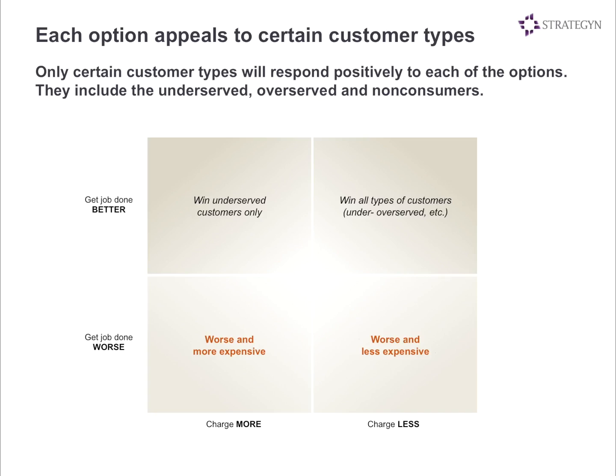Another option is to get the job done worse for less. That really appeals to two groups: over-served customers — a highly over-served segment that doesn't need all the function a product offers — or non-consumers. Non-consumers are actually underserved; they don't have the product and are doing things ad hoc, but maybe they couldn't afford the product before. By making it cheaper, now they can enter the market. Then there's worse and more expensive — would anyone pay more for a worse product? It turns out it happens quite frequently, in situations where customers have limited options. There's also one more category: you may not make the product much better or cheaper, but that incremental improvement is a pretty reasonable strategy that helps you win or hold onto existing customers.